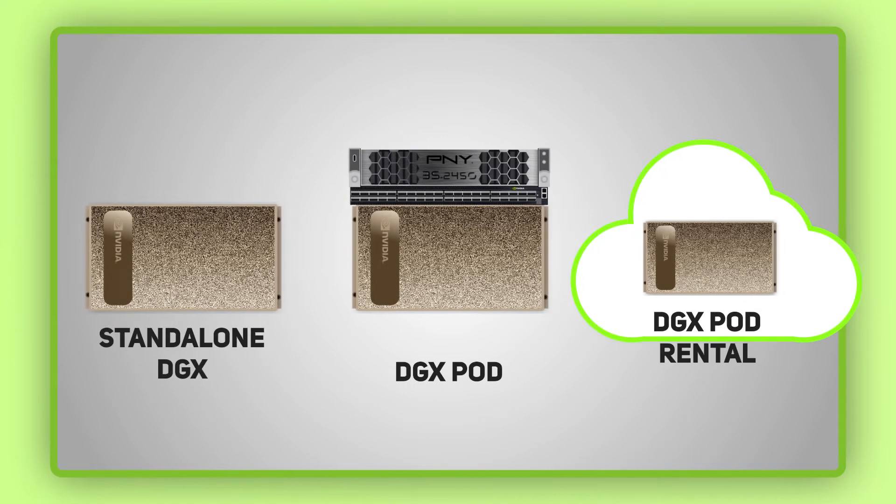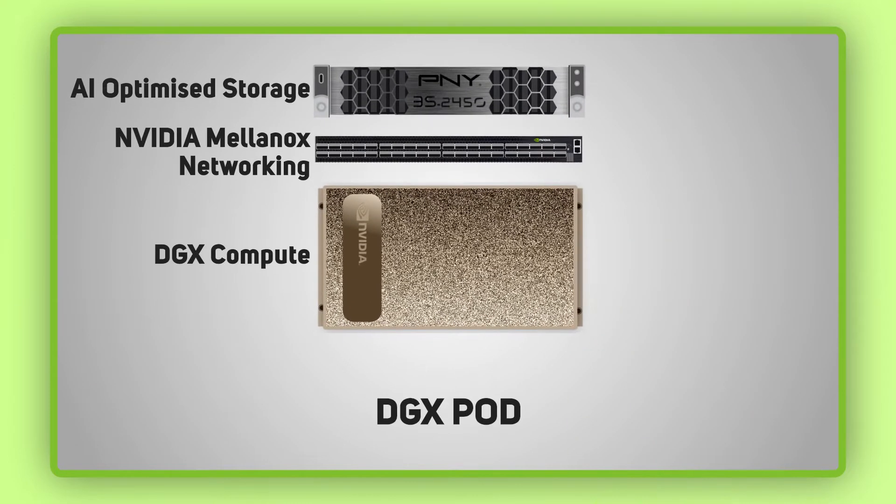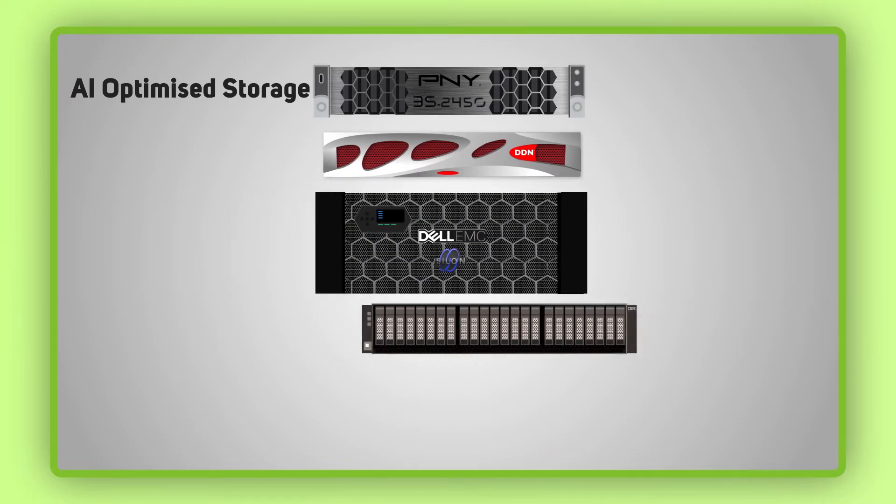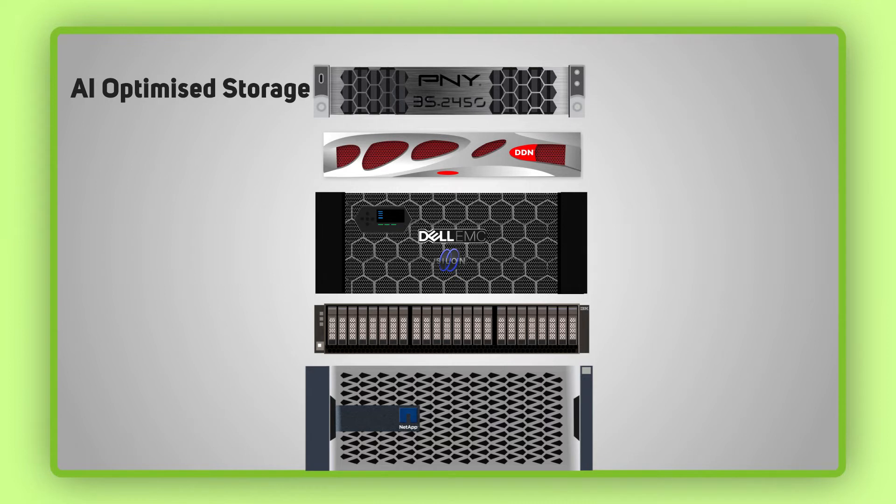Secondly, you could opt for a DGX pod. A pod will guarantee the best performance for your DGX A100 and its surrounding hardware. A DGX pod contains DGX appliances — single or multiple — fast NVMe-based external SSD storage and low latency switching to connect it all. The choice of storage for your pod reflects the variety of solutions often seen in data centers and includes PNY, DDN, Dell EMC, IBM and NetApp. All of these solutions are AI optimized to offer the maximum performance with DGX appliances.